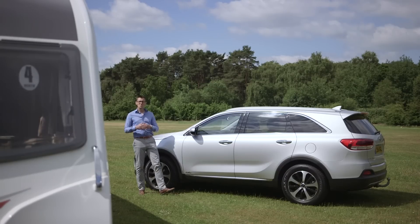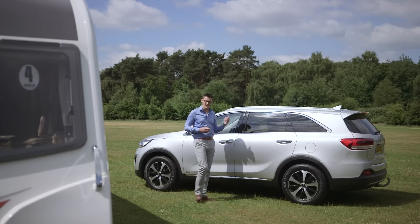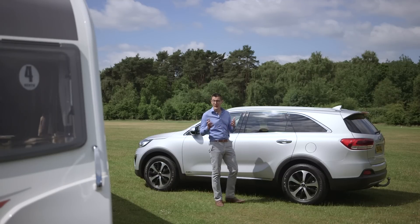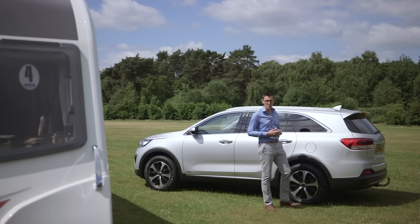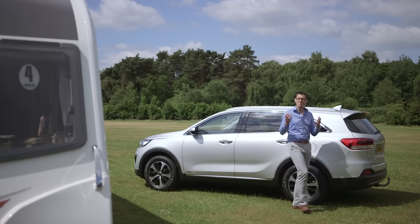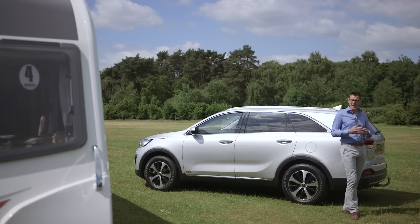The original Sorento was much loved by caravanners and offered a lot of car for not much cash. Today's car is a very different beast, and perhaps it's time to stop comparing each new generation of the Sorento with the first. It may not be the bargain it once was, but to my mind this new Sorento is the best yet.